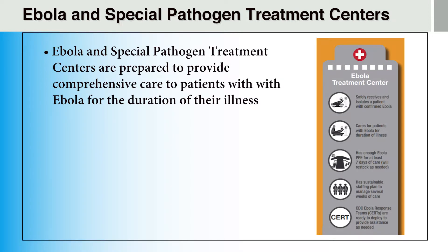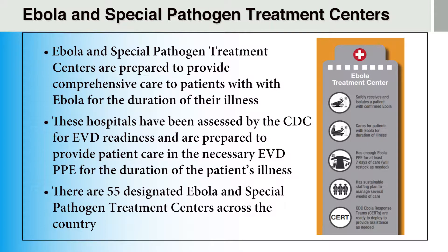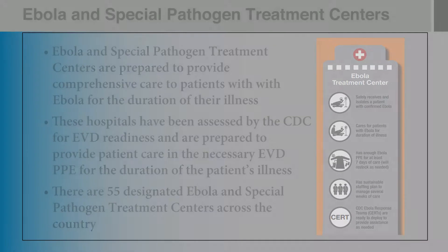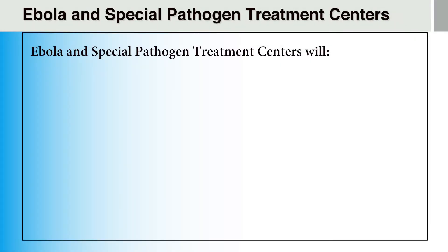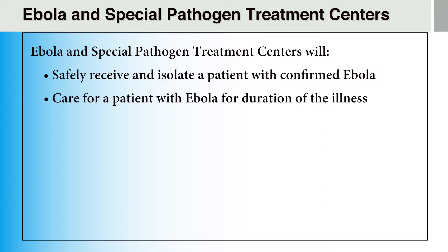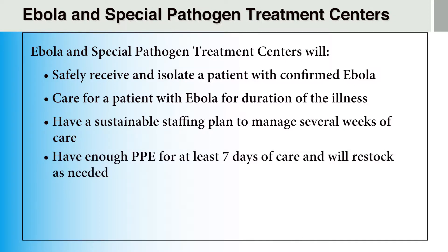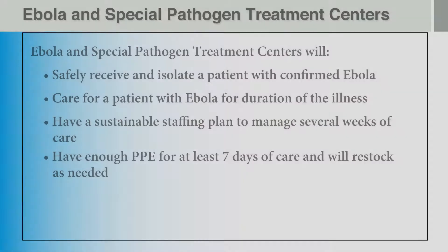Ebola and other Special Pathogen Treatment Centers are facilities prepared to provide comprehensive care to persons diagnosed with Ebola for the duration of their illness. These hospitals have been assessed by the CDC for Ebola virus disease readiness and will safely receive and isolate a patient with confirmed Ebola, care for that patient for the duration of the illness, and have a sustainable staffing plan to manage several weeks of care. These facilities must have enough PPE for at least seven days of care and will restock as needed.